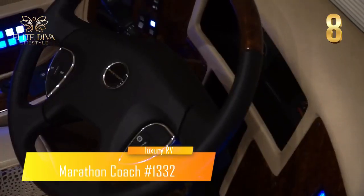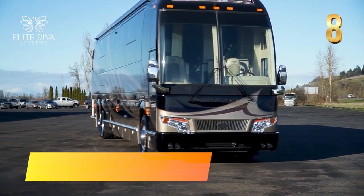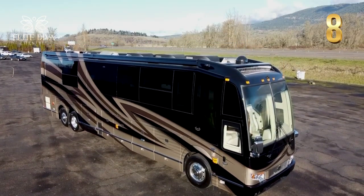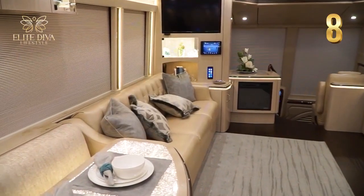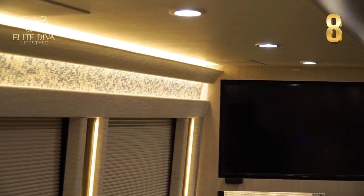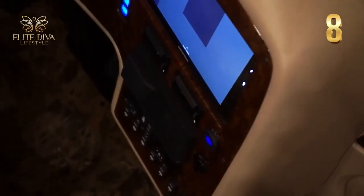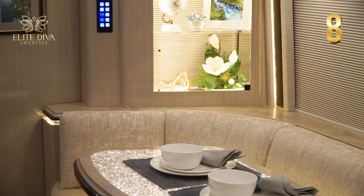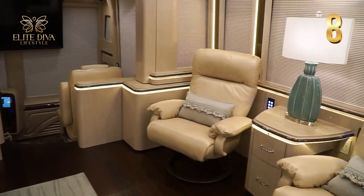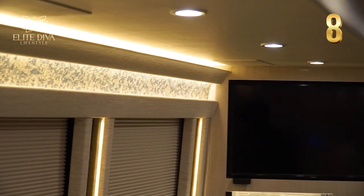For divas who are into handcrafted and intricate work, the Marathon Coach Number 1332 might be your best option. This model is highlighted by intricate paint designs personally crafted by their master crafters, screaming with extravagance. It also features up-to-date smart home technology, as well as an intercom and camera system for keeping security and communication open and clear.